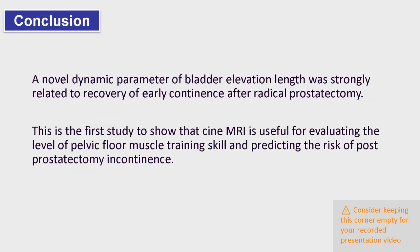From the present study, bladder elevation length is a new predictor for early recovery of continence after radical prostatectomy. This is the first study to show that Cine MRI is useful for evaluating the level of pelvic floor muscle training skill and predicting the risk of possible prostatectomy incontinence. Thank you for your attention.